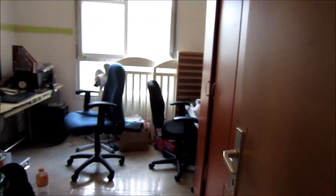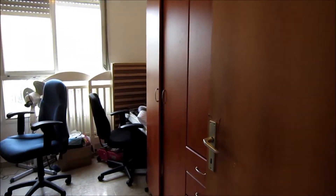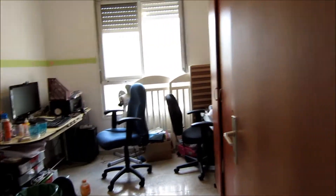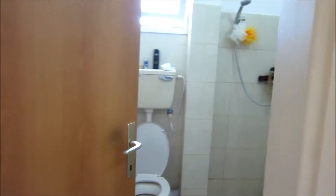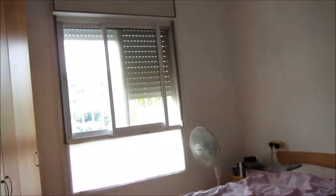Bedroom number one is a very large room — it looks a little small because there are bookshelves here on the right behind the door, as well as musical instruments and a lot of work stuff. Bedroom number two is the master bedroom with an en-suite bathroom, also very spacious, very bright, and very airy.